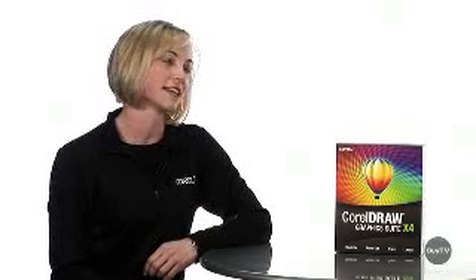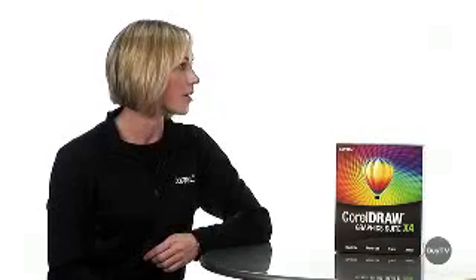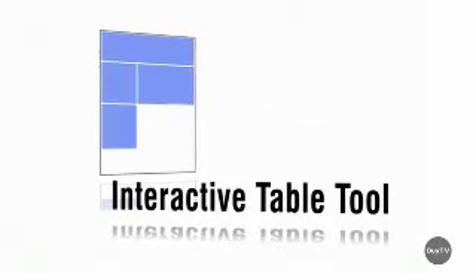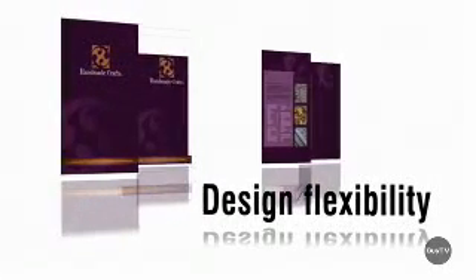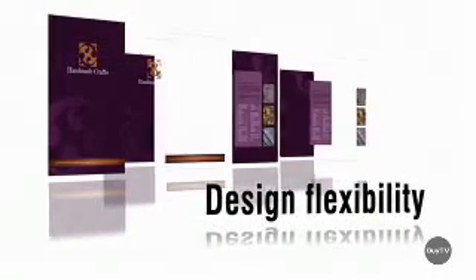Is it really as easy to use as you're saying it is? It truly is easy. Most of our tools offer real-time preview. For instance, our new live text formatting allows me to see the formatting of the text on the page before I apply, which eliminates that time-consuming undo-redo process. I can also utilize the new interactive table tool if I want placeholders for text or graphics, and with multiple page layout, the new independent page layers allow me to format and edit my content easily.